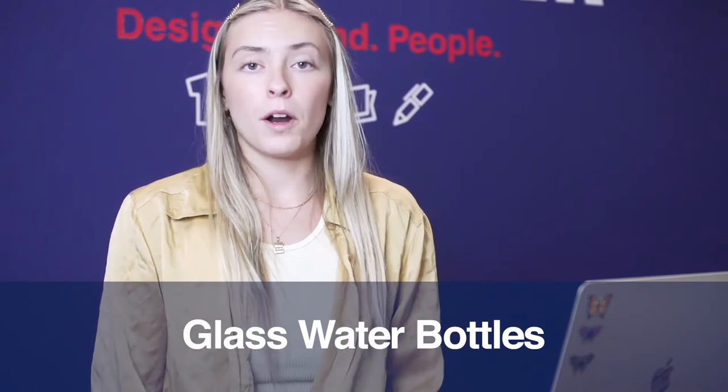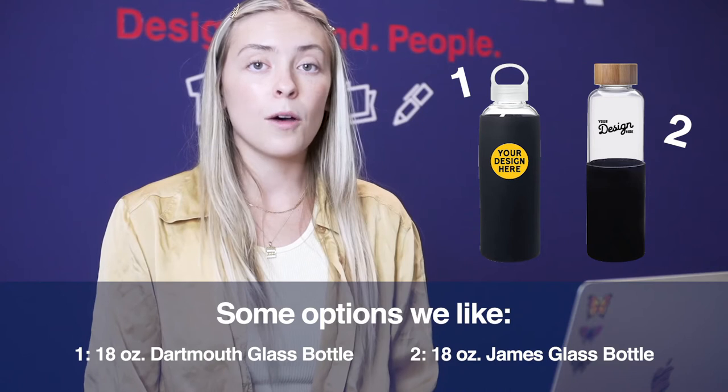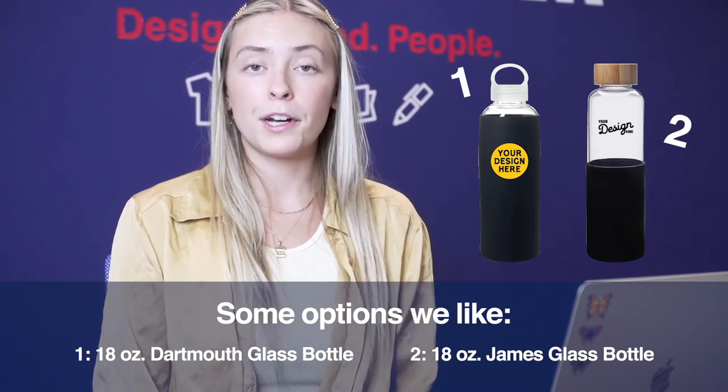I'm also going to show you this really cool water bottle. This water bottle is different from a lot of water bottles that we sell because it's actually made out of glass and it has a really nice rubber coating on the outside.